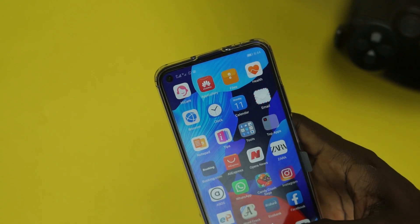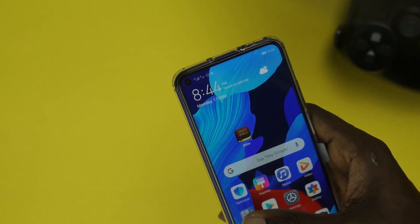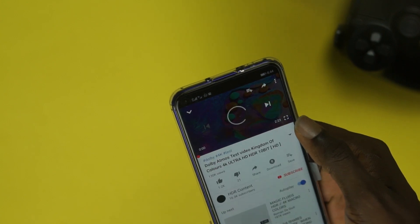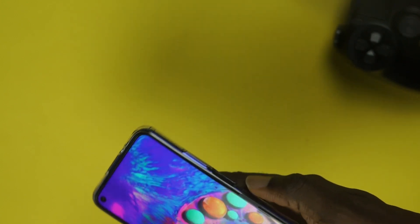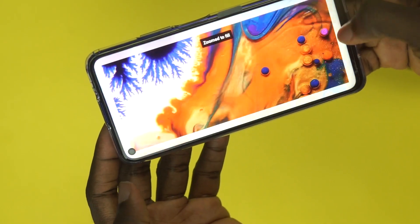You don't need to worry about Google Play services when you buy this phone. This one was released before the ban and the Chinese trade controversy, so you get all the latest supported Android updates, full access to the Google Play Store, and can download all your apps including YouTube.